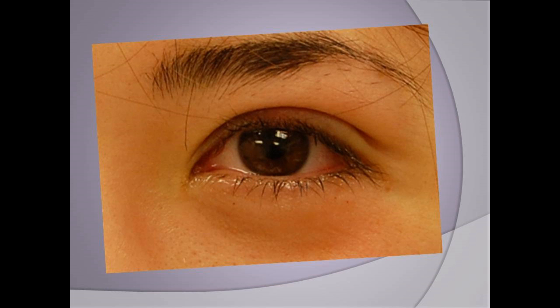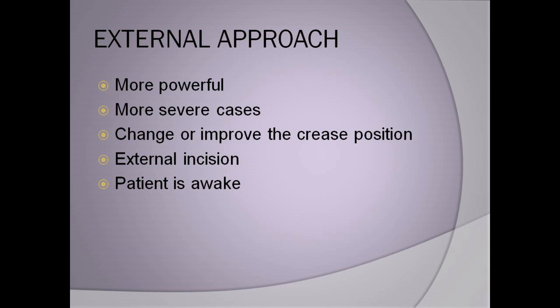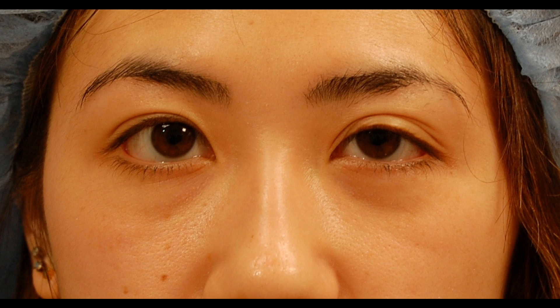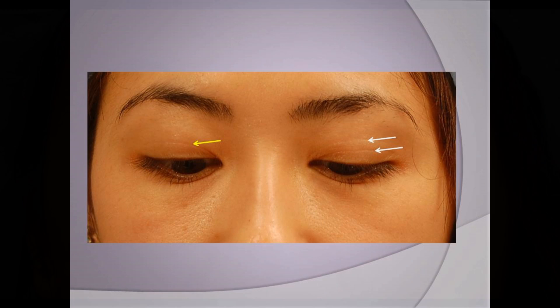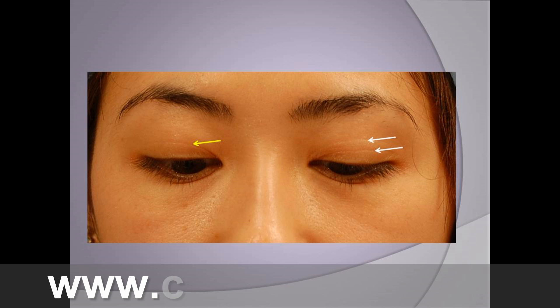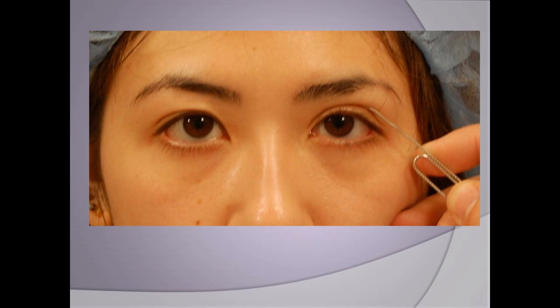How do we go from this to this in this patient? An external approach requires an external incision on the eyelid, but it's more powerful than other approaches. It's for more severe cases and you can change or improve the position of the crease, which is particularly important in this patient. She's Asian and she has ptosis, which complicates things. If you notice here, she has two creases on the left side and one on the right, because of poor attachment of the levator aponeurosis to the underside of the skin and something called the tarsus.